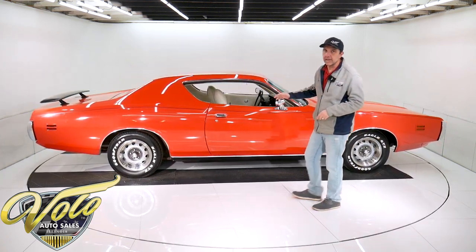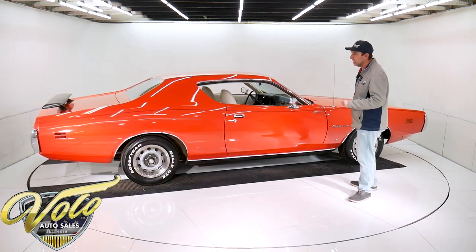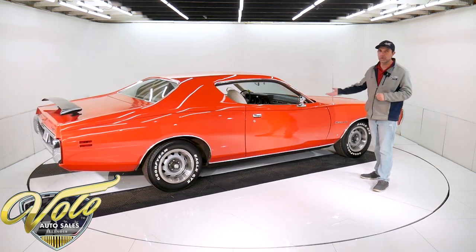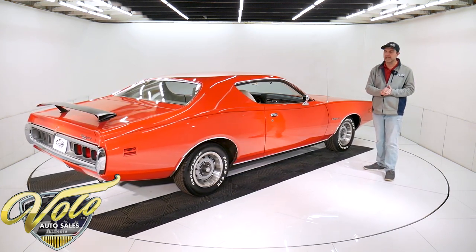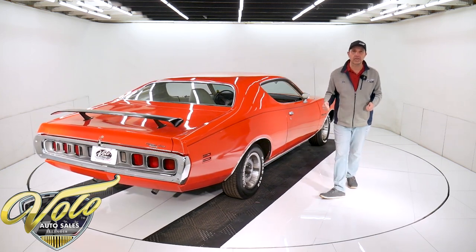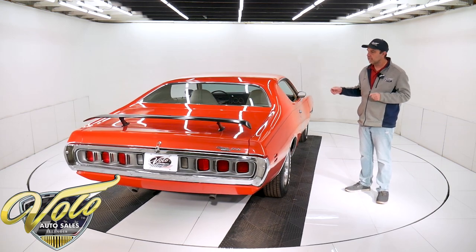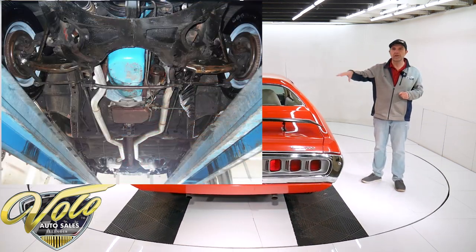The car was Z-Barted. For those of you that are too young and don't remember what that is, that's when the dealer would sell you rust protection — so the bottom of the car is rust-proofed with Z-Bart. And it's all clean, solid, original metal. They did put dual exhaust under there with some Flowmaster mufflers. Everything else is just really well-preserved, clean, original. There's still some assembly line crayon writing on the rear end, even.